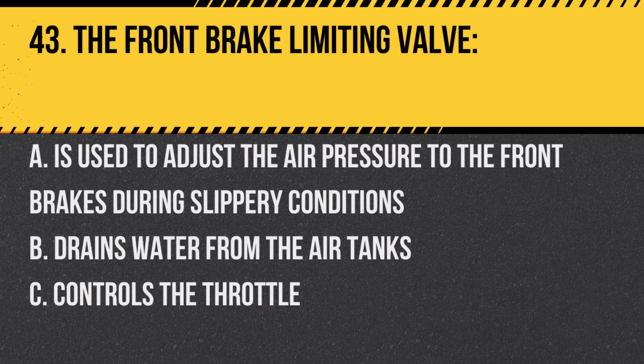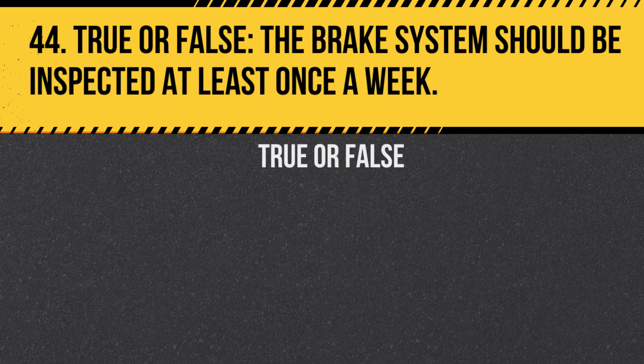Question 43. The front brake limiting valve: A. Is used to adjust the air pressure to the front brakes during slippery conditions. B. Drains water from the air tanks. C. Controls the throttle. Answer: A. Is used to adjust the air pressure to the front brakes during slippery conditions. Question 44. True or false? The brake system should be inspected at least once a week. Answer: False. It should be inspected daily before driving.